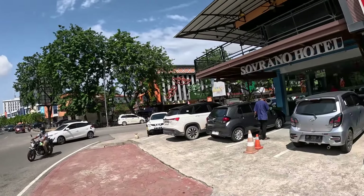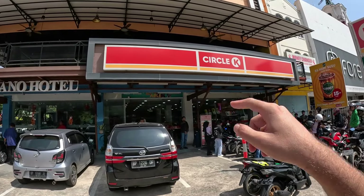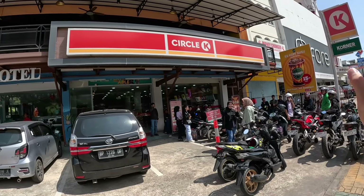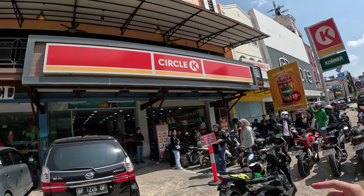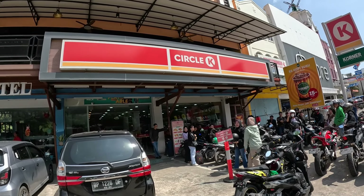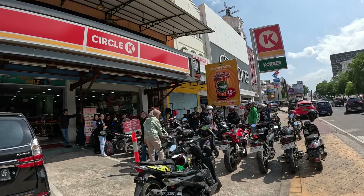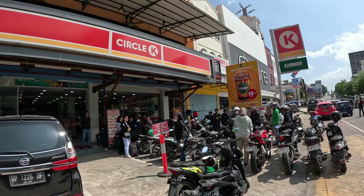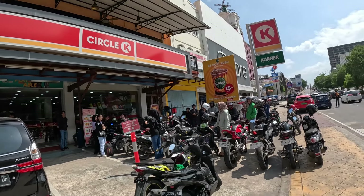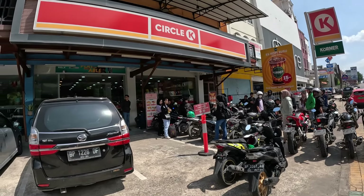So let me show you the vibes real quick. This over here is called Circle K — hi guys, hello! We do have Circle K in the States but unfortunately no 7-Eleven here. Everyone's so happy, it's like a big biker gang of people. Let's walk around and explore!